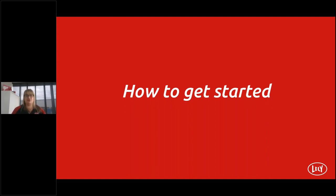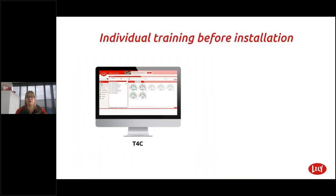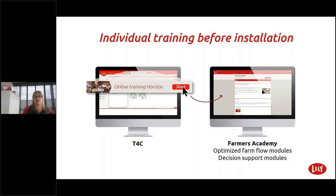Getting started is easy. With Lely Horizon you are supported in many ways — get ready in the new online Lely Farms Academy, discover the app yourself, or ask an expert for help. For individual training before installation use the Farmers Academy — simply follow the steps on the screen, pressing start, and it will take you through the optimize farm flow modules and decision support modules.